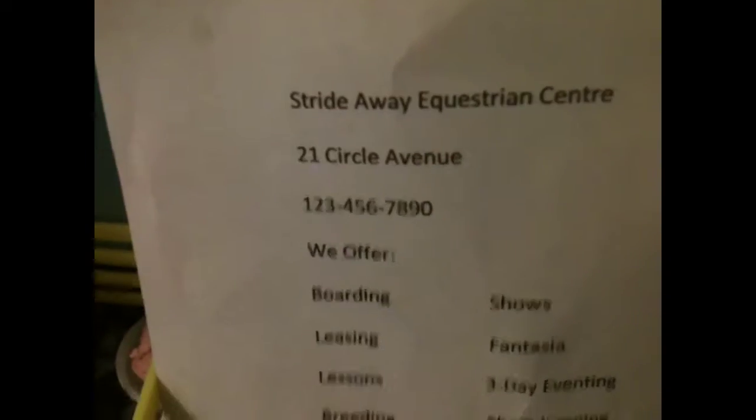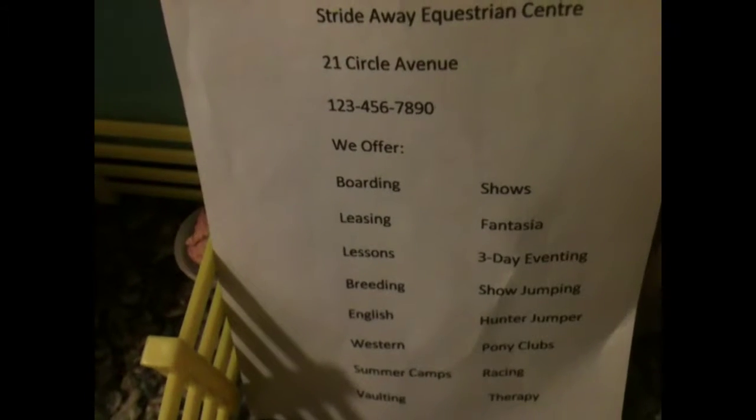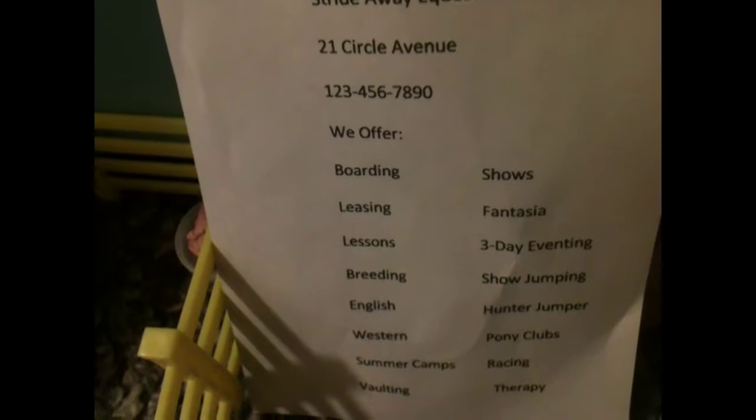Hey guys, today I'll be doing an updated barn trip. Strideway Equestrian Center — we offer boarding, leasing, lessons, breeding, English, Western, summer camps, and vaulting.